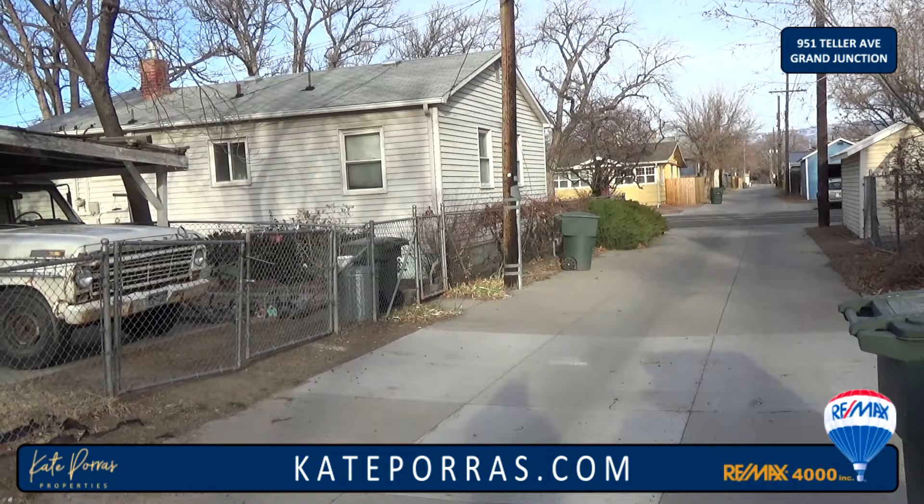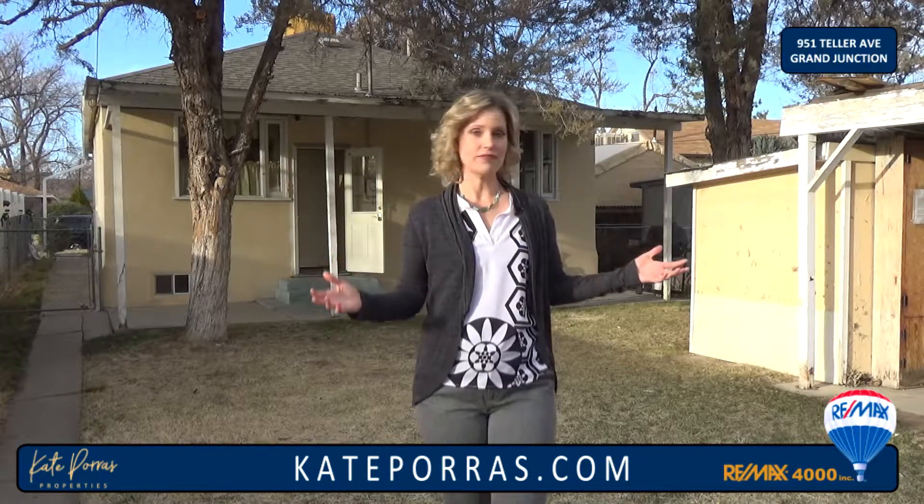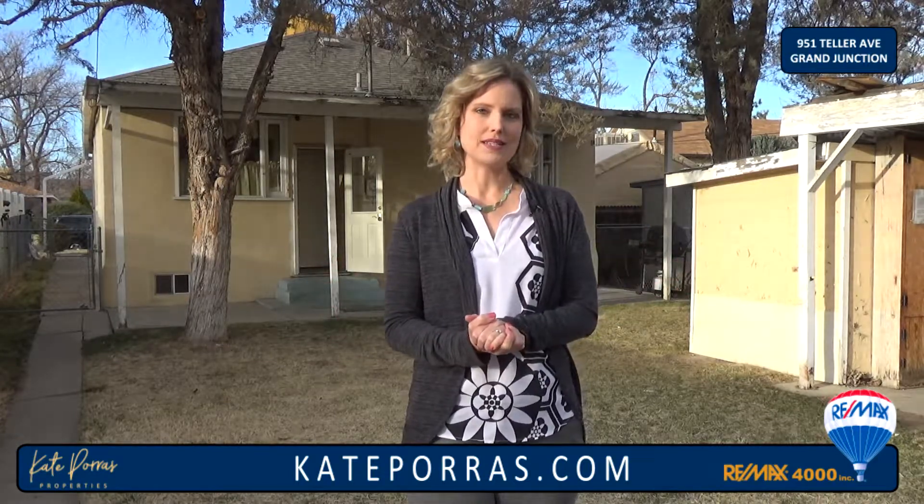Behind the house there's alley access to the backyard and a covered carport. There's also a covered porch for enjoying the evenings and a fully fenced backyard — a great place to sit back and relax.